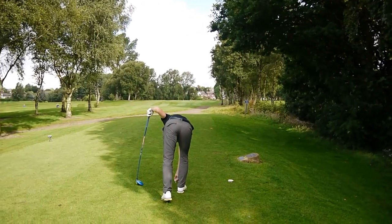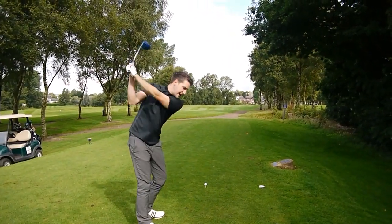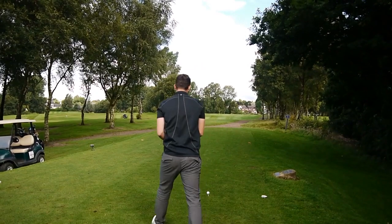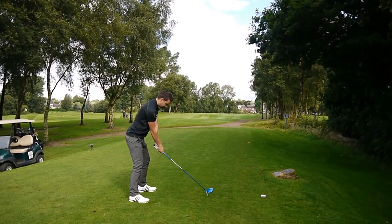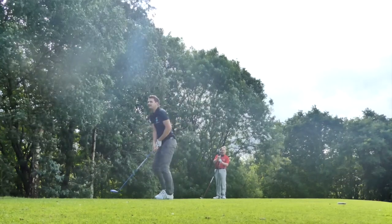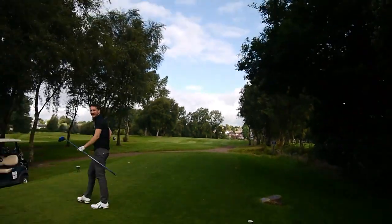Carter's decided to tee up on the right hand side, getting to open the angle up. Still played a good tee shot today — I missed it in the wrong places. I'm with you. Opening up that green nicely — that's why it's open too.